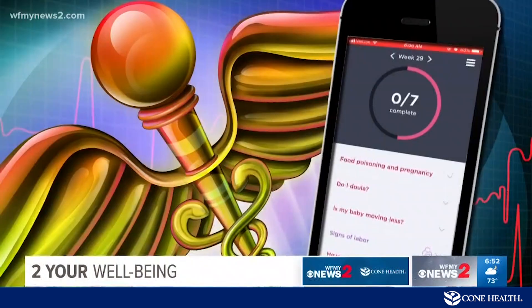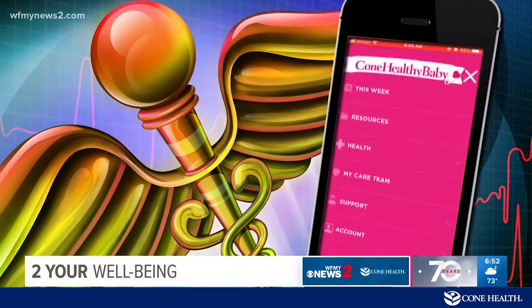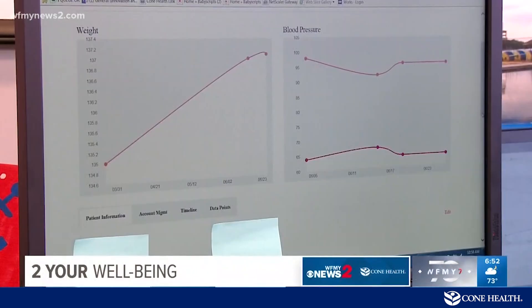The app allows expecting mothers to track their weight, blood pressure, and blood sugars, all through an app connected directly to their Cone Health doctor's office. The blood pressure is transmitted automatically — patients take their blood pressure, it goes directly into their phone and then into a secure warehouse where it is monitored, and it's sent directly to their electronic medical record in the doctor's office.